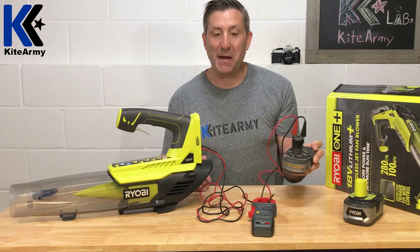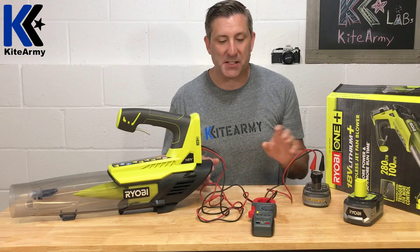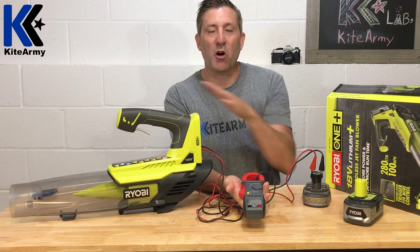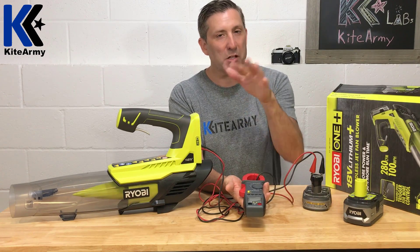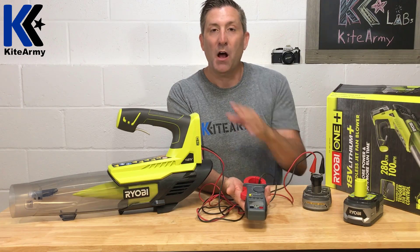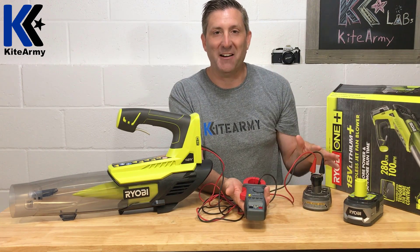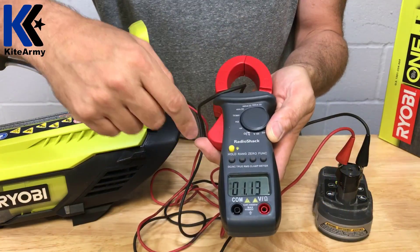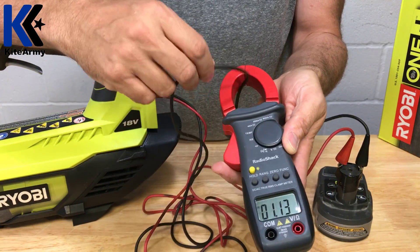What I've got here is a blower connected to an 18-volt 1.5 amp hour Ryobi battery. I've rigged it this way so I can measure the amount of amps my blower is drawing from the battery. Once we know that number, we should be able to figure out the runtime of this blower with this battery. Come in close and I'll show you how the amp meter works.